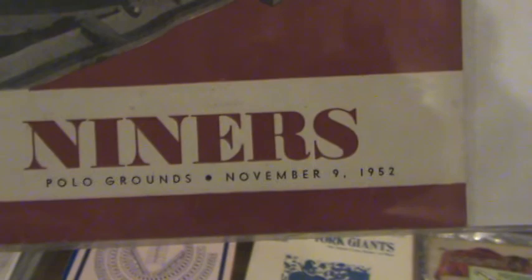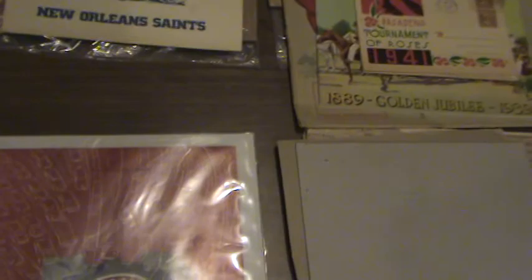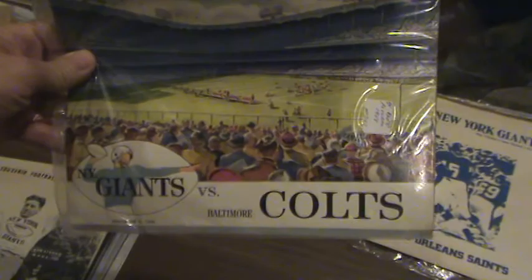The next item is this program — you can see it's from the Polo Grounds, November 9th, 1952. There's actually a ticket stub in there too. Inside the envelope, wrapped tightly in plastic, is the ticket stub from the Polo Grounds in '52, and here's the program.